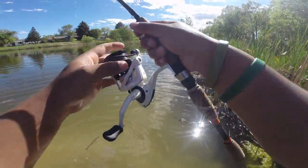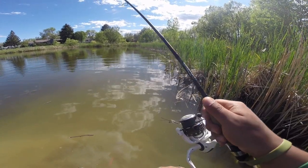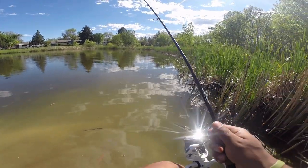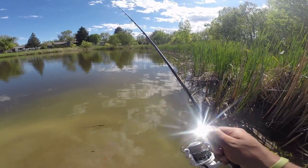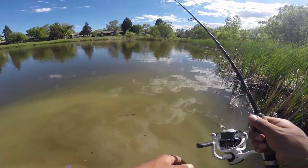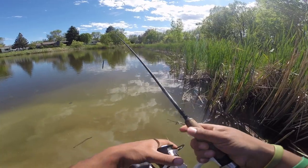Alright, pond number two y'all. It's a little bit later in the day, still out here with Max. Gonna see if we can get on a couple more fish before the day is over. We're both throwing Strike King Ochos — he's throwing black and blue where I'm throwing just straight black. We're just kind of checking some of these reeds, seeing if there's any fish in here, probably start over here and then work our way around the pond. I know there's probably gonna be some up in the creek.